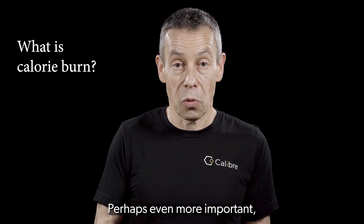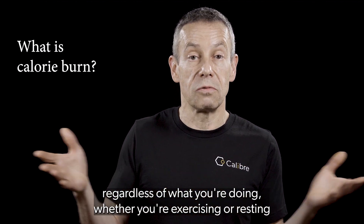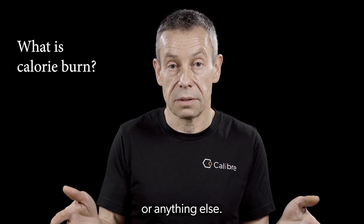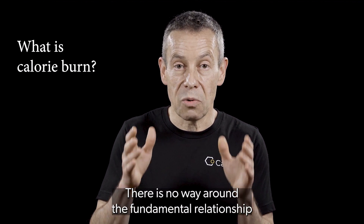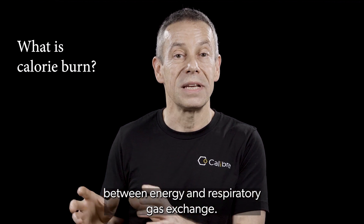Perhaps even more important, it will measure your calorie burn minute by minute, regardless of what you're doing — whether you're exercising, resting, or anything else. There is no way around the fundamental relationship between energy and respiratory gas exchange.